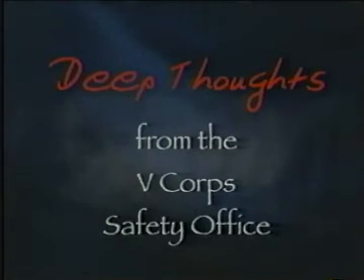Here's one to ponder from the staff of the 5th Corps Safety Office: if you don't know the world's safest driver, then it isn't you. For more safety wisdom and resources, go to vcor.army.mil and click on safety.